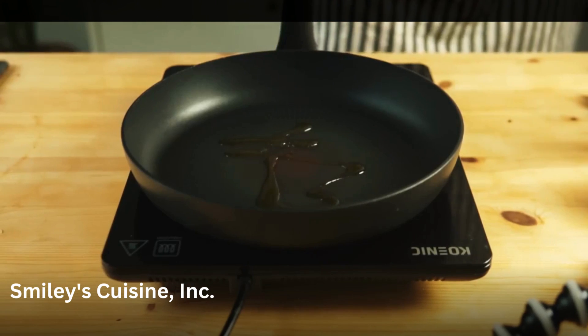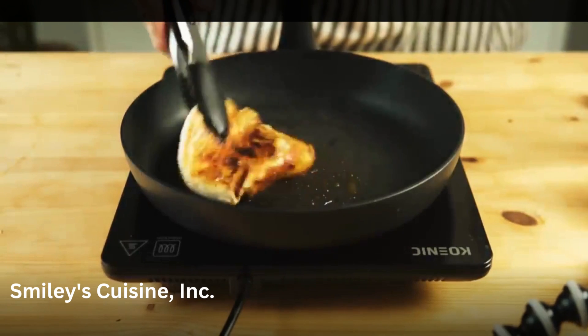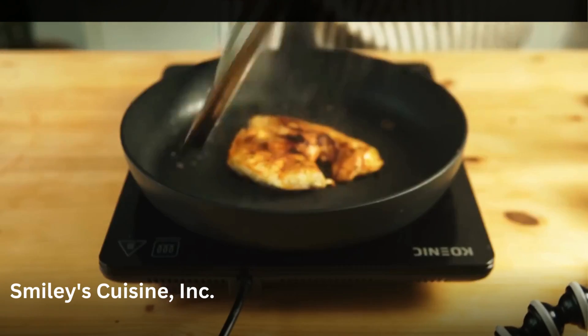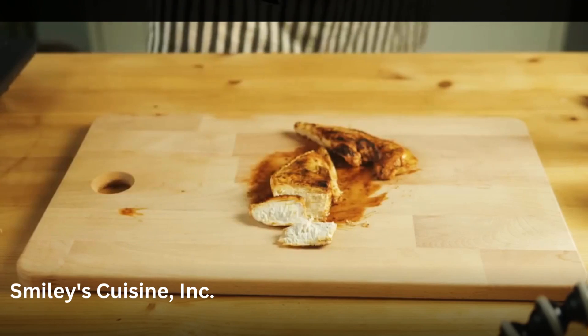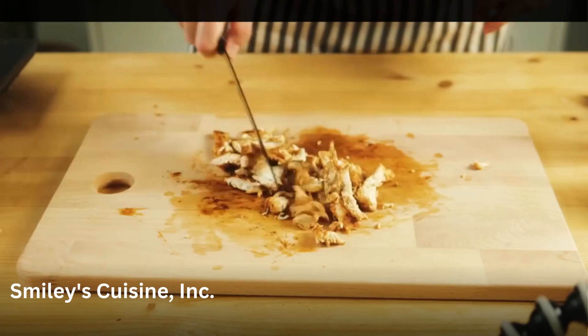Then we're just going to cook it on medium high heat. Make sure to sear it real good, and then when you flip it, top it off with a lid so we make sure everything cooks inside properly. Now when it's done, remove it from the pan and leave all the juices there and keep the pan hot. We're going to cut our chicken into thin strips like this, and after we've done that, it's time to assemble our quesadilla.